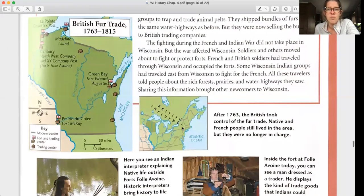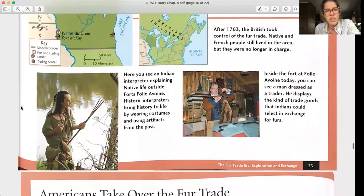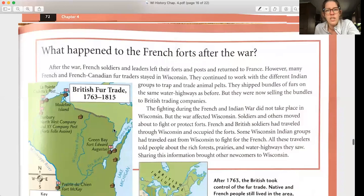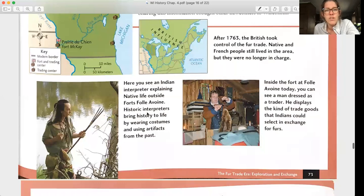After 1763, the British took control of the fur trade. Native and French people still lived in the area, but they were no longer in charge. Here you see an Indian interpreter explaining Native life outside Fort Folle Avoine. Historic interpreters bring history to life by wearing costumes and using artifacts from the past. Inside the fort today, you can see a man dressed as a trader displaying the kind of trade goods that Indians could select in exchange for furs.